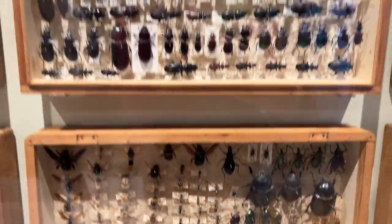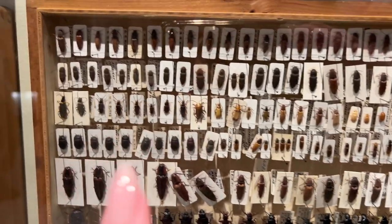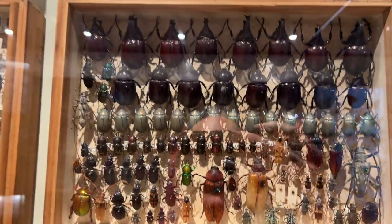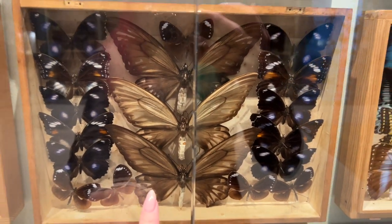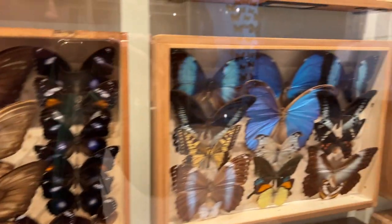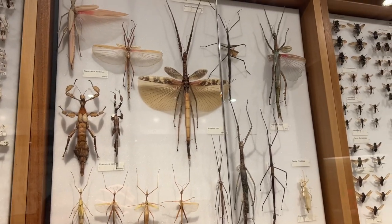Ew, the bigger they are the creepier they are. Look at these little guys. I assume these are moths, but look at them — huge. Absolutely huge. Okay, it's starting to get me creeped out.